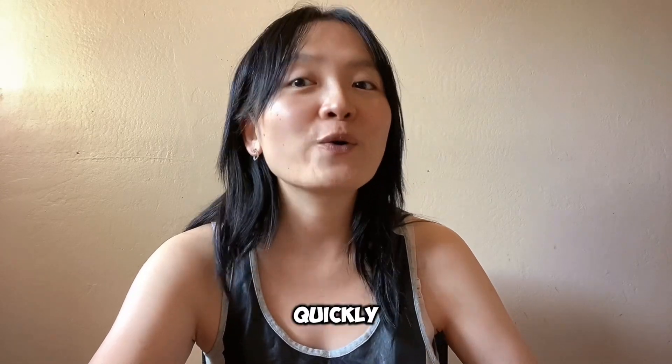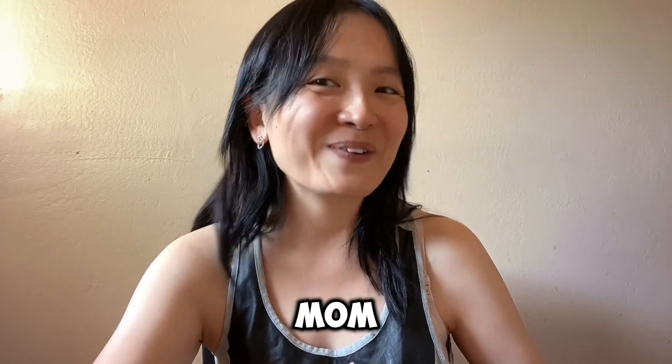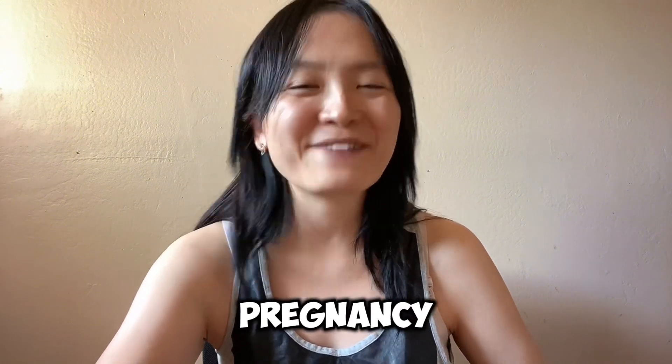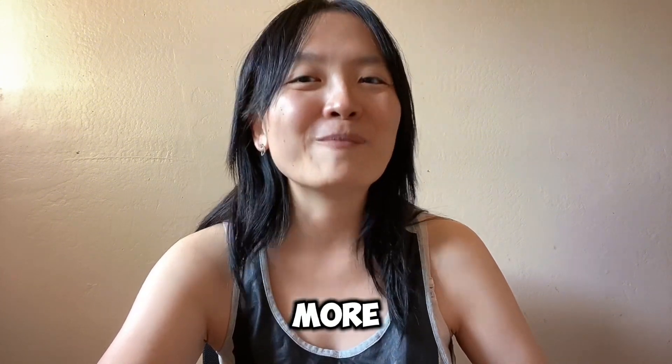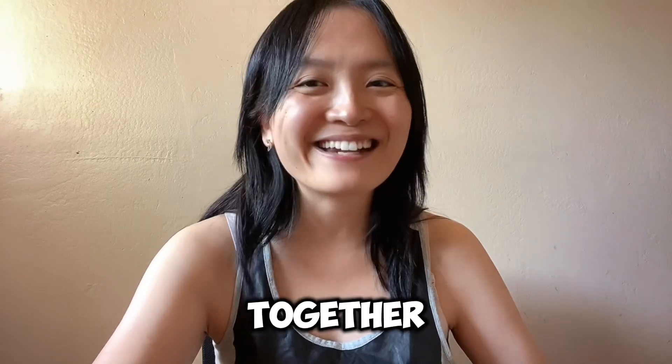Just try these five tips for quickly recovering your figure after childbirth. I wish every mom can quickly return to your pre-pregnancy figure. Subscribe and follow me for more pregnancy, postpartum, and child care tips, and let's become better together. I love you all, bye!